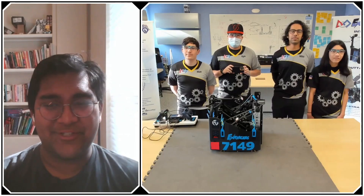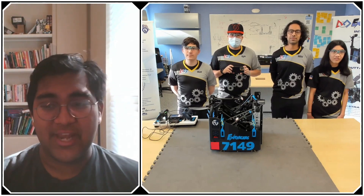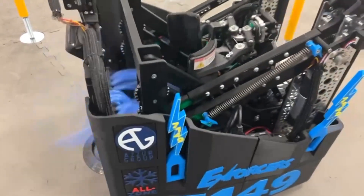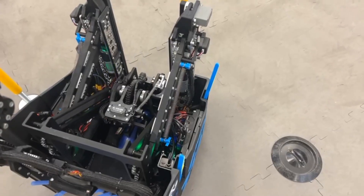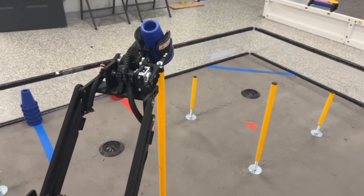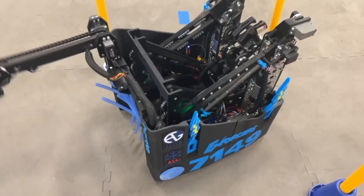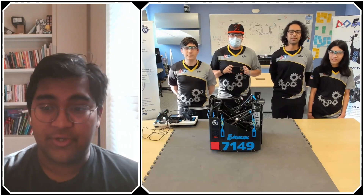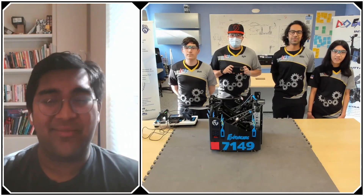Hello everyone, reporting today for First Updates Now. I'm Abbas, and with me here today I have Team 7149, the Enforcers from New Jersey. They have just been absolutely killing it this season — they currently have four of the ten world records, two of the top three, and just have a blazingly fast robot. There's so much to learn, and I want to dive right in. Let's learn more about the Enforcers coming up on First Updates Now.